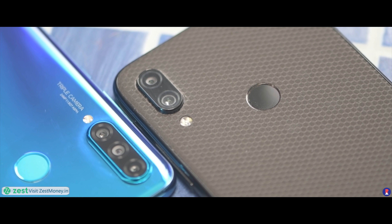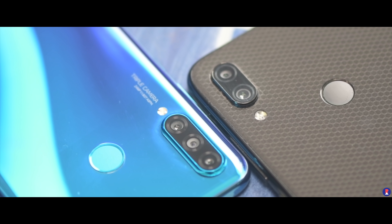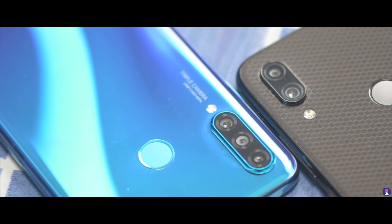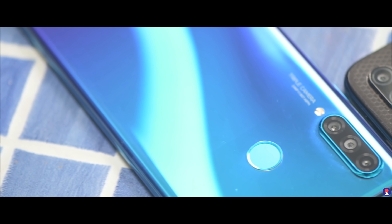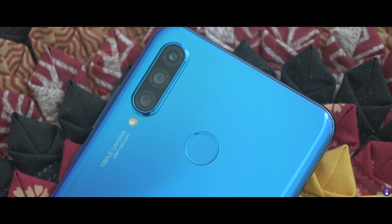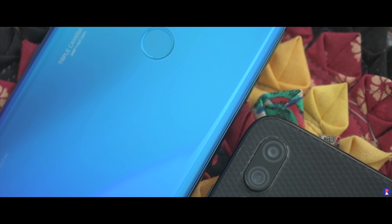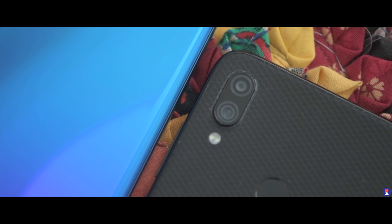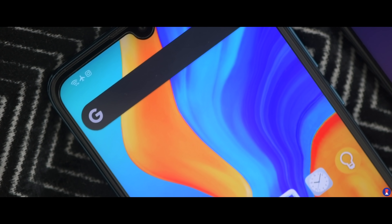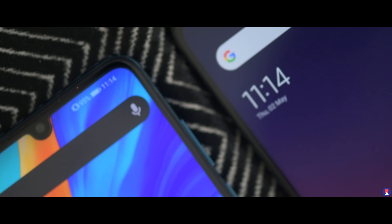The Note 7 Pro has a 48MP half-inch Sony IMX586 sensor with f/1.79 aperture and 0.8-micron pixel size, which becomes 1.6 microns when shooting in the default 12MP resolution. You can also shoot in 48MP and the detail is incredible. The front camera is a 13MP f/2 unit. In comparison, the P30 Lite has a triple camera setup: a 24MP f/1.8 main camera, an 8MP ultra-wide camera, and a 2MP depth sensor with f/2.4 aperture, plus a 32MP f/2 front camera. Image quality so far has been decent on the P30 Lite but not as promising as the Note 7 Pro.